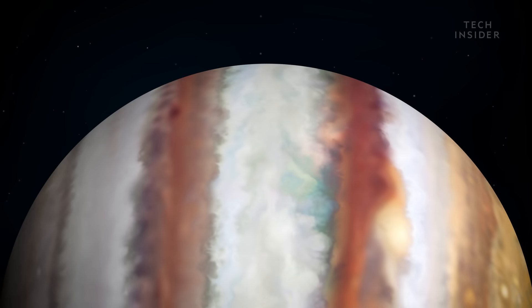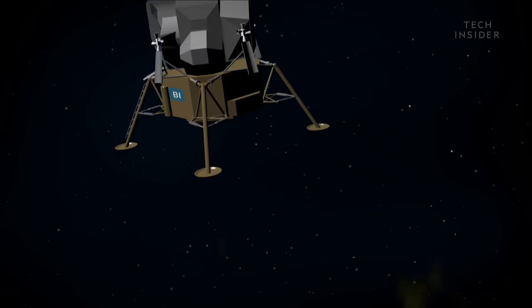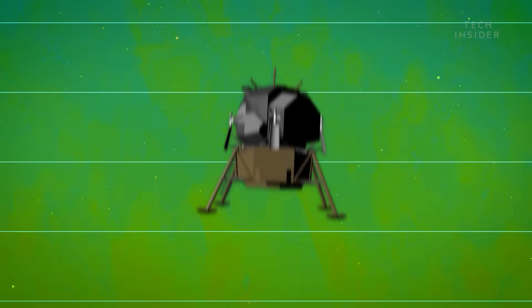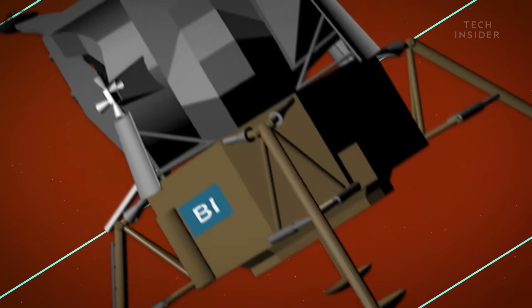For scale, here's how many Earths you could stack from Jupiter's center. As you enter the top of the atmosphere, you're traveling at 110,000 miles per hour under the pull of Jupiter's gravity. But brace yourself — you'll quickly hit the denser atmosphere below, which will hit you like a wall.